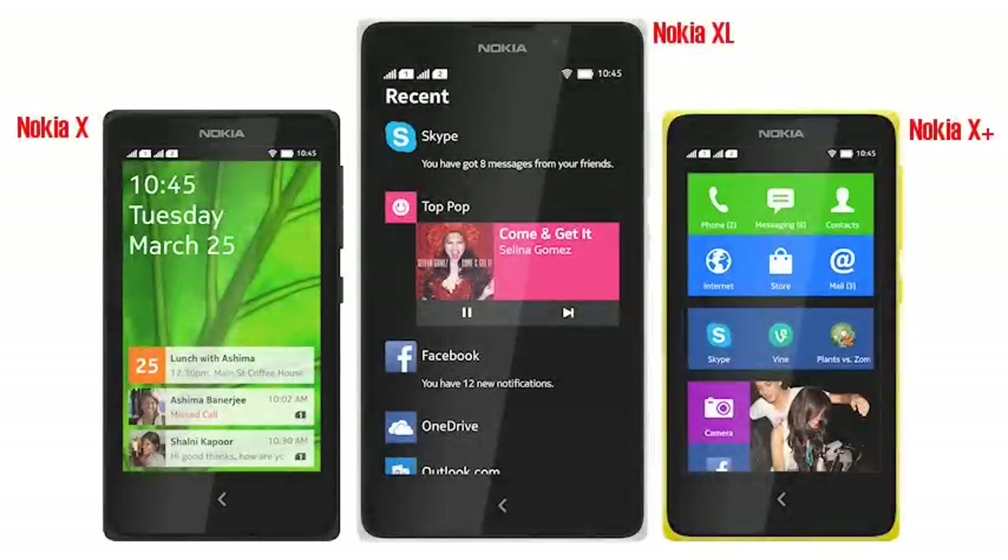Nokia X, X Plus and XL, expected Q1 and Q2 2014. The Nokia X, Nokia X Plus and Nokia XL are Nokia's first Android smartphones, representing a significant departure for this Microsoft-owned company.